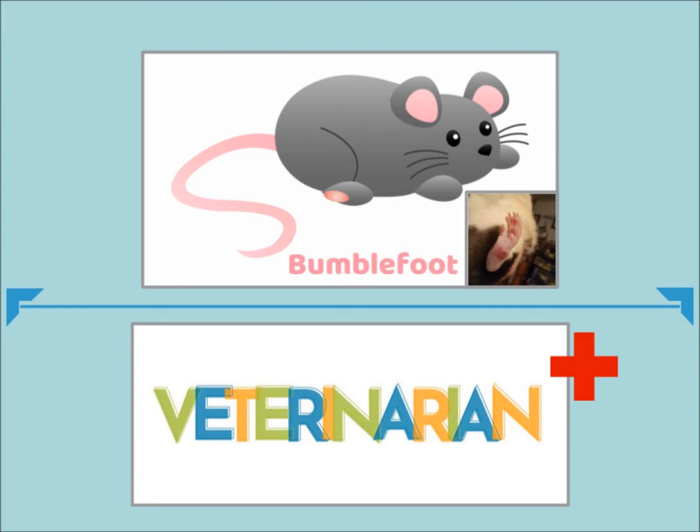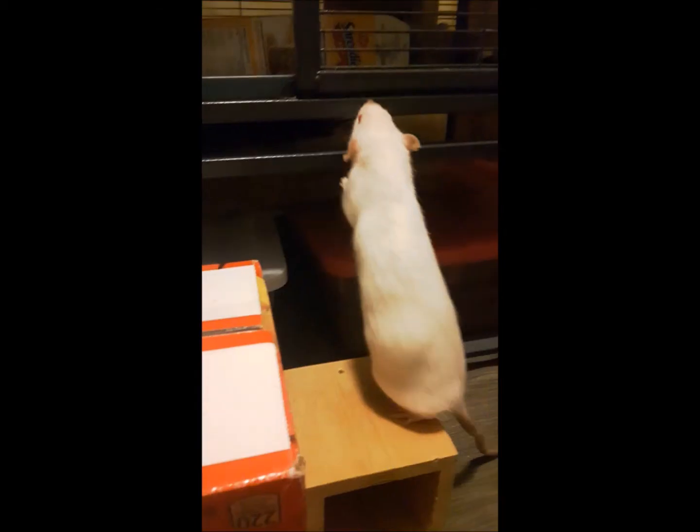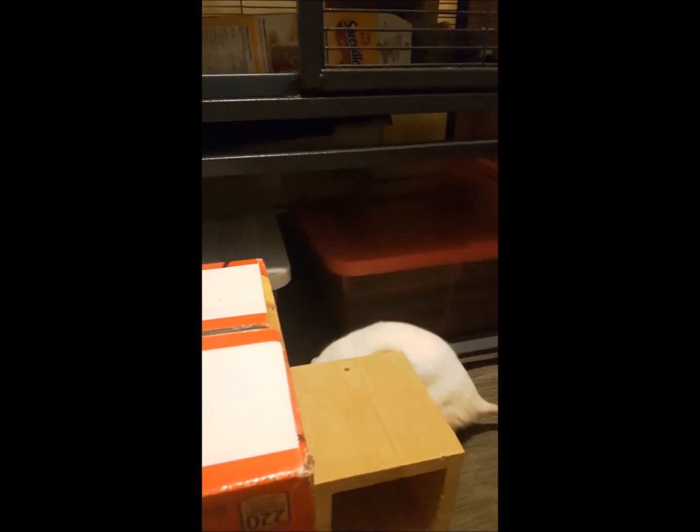If you notice a red sore on the bottom of one of your rat's feet, it is most likely bumblefoot. I also want to mention that if your rat is losing mobility in their hind and front legs, going around in circles, and not eating, your rat may have a pituitary tumor, which is a brain tumor. It's not very common, but it can happen.